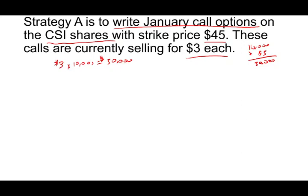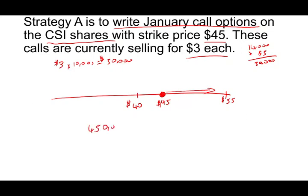He acquired the stock at $40, and the call strike is $45. If the stock price goes above $45 — say up to $55 — he made a mistake in a sense, because he wrote those calls and now has to give up the stock at $45. If the stock is more than $45, he's going to get $450,000 plus the $30,000 he received from writing the call, for a total of $480,000. But if he had not written that call, he could have sold at $55.